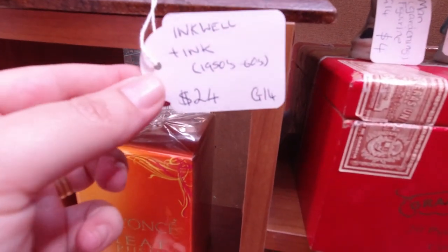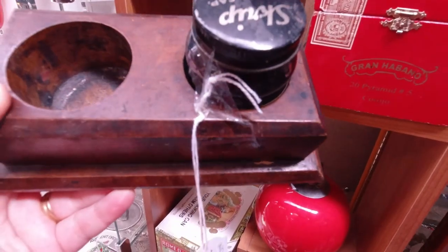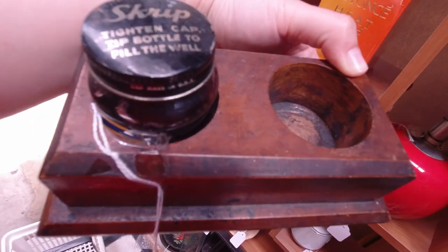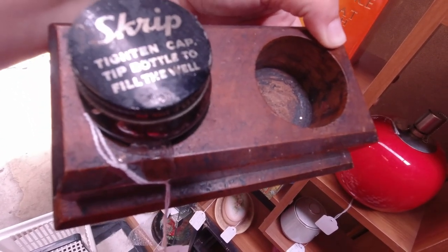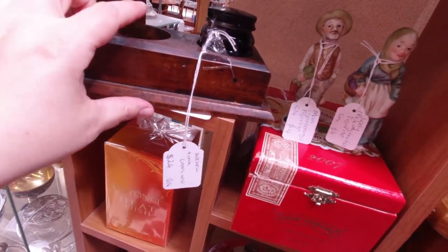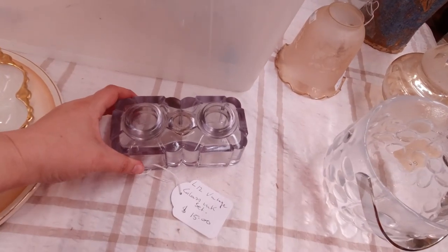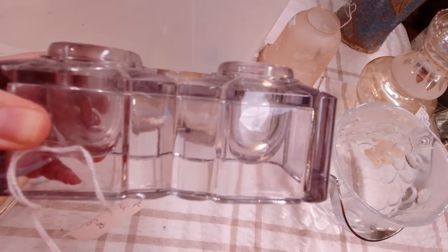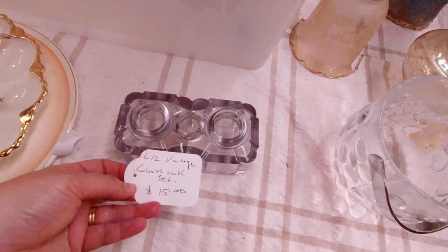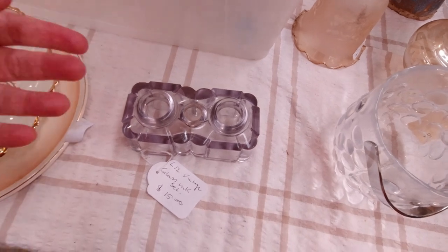Inkwell, 50s/60s, 24 bucks — kind of more in the price range. It's missing a bottle, but this bottle here is a Schaefer's script ink, and I actually have a script ink bottle as well, which I got a while ago, so maybe I could put the other one in there. I might consider that. I have a set just like this, but mine has all of the lids — that's 15 bucks, not bad, but I think I paid 18 for the one with the lids, so why would I get another one?